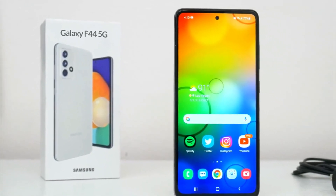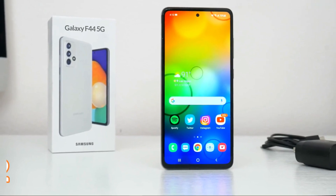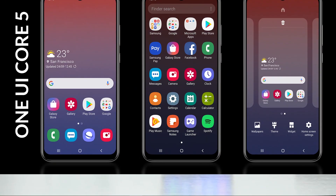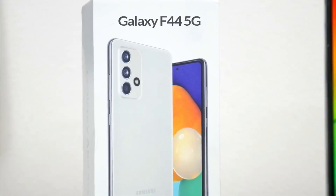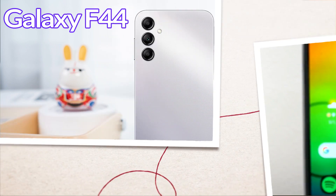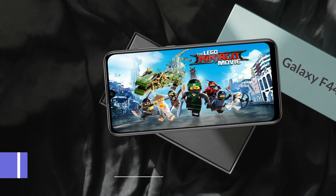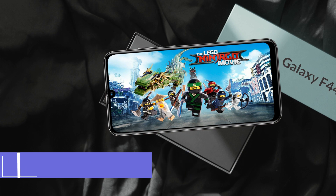If we talk about the operating system of Galaxy F44, Android 12 will be used with a layer of One UI Core 5. For the chipset, the Exynos 990 will be used with an Octa-Core CPU and Mali-G77 MC9 GPU support, which provides better graphics for videos and games.